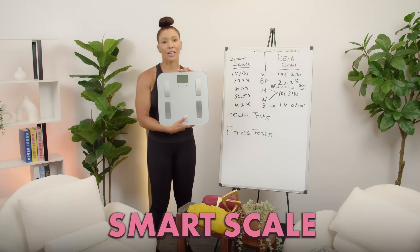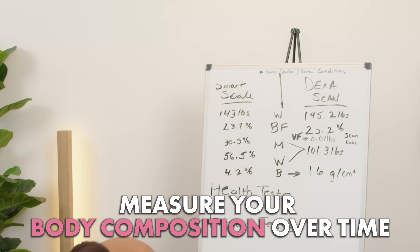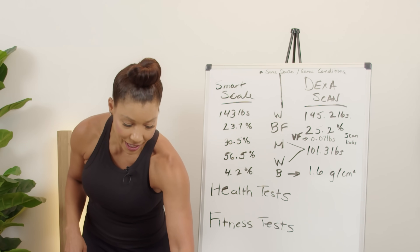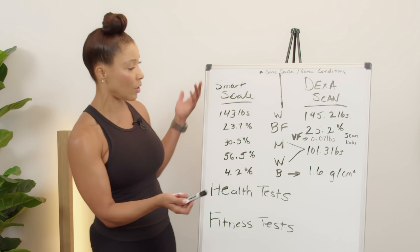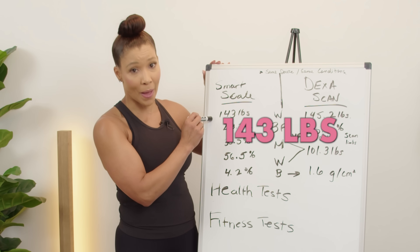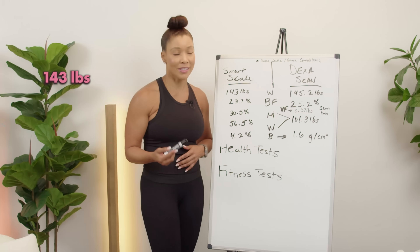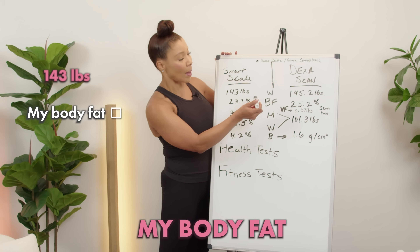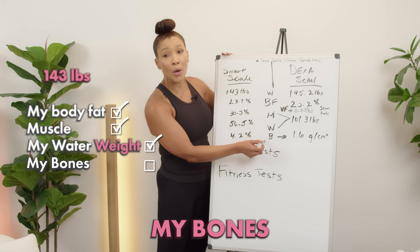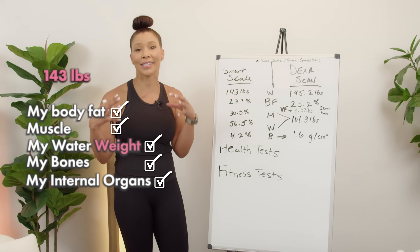This is a smart scale, and it's something you can use to measure your body composition over time. When you step on the scale, you're going to get your weight first. On my smart scale, I measured at 143 pounds. But what is that 143 pounds? That's my body fat, my muscle, my water weight, my bones, and my internal organs — all combined into one number.